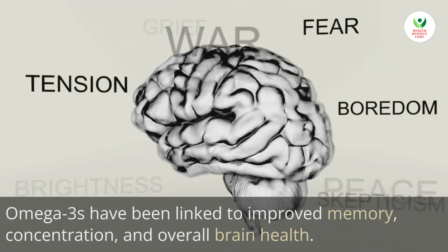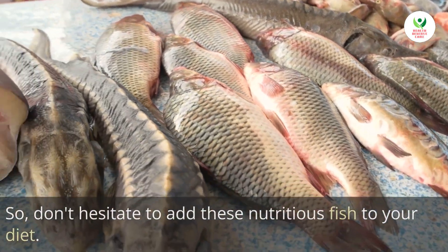Omega-3s have been linked to improved memory, concentration, and overall brain health, so don't hesitate to add these nutritious fish to your diet.